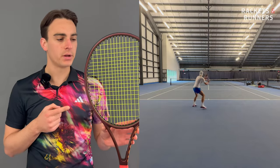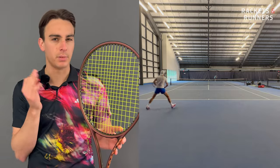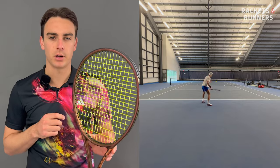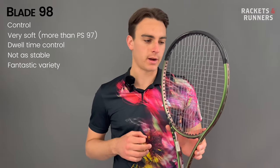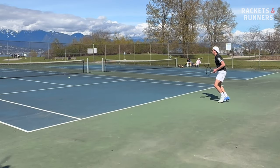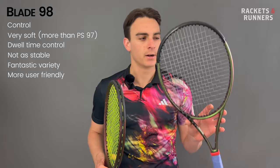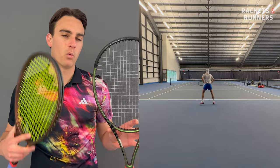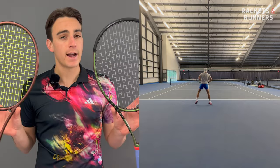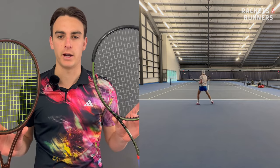The Pro Staff is actually quite a bit more spin-friendly than what you would expect from such a classic racket. The string bed is actually pretty open, so there's plenty of room for string movement and snapback. Because it's so solid and has such a big swing weight, it's definitely more powerful than what you would expect and definitely packs more of a punch than the Blade. I'd still say the Blade has a tiny bit more variety — it's more maneuverable, edges the Pro Staff in terms of spin, is more user-friendly, and has a one-inch bigger head size, which makes the sweet spot a little bit easier to find on a consistent basis. The two rackets are very similar, but I do think the Blade will just work for a slightly wider variety of people.